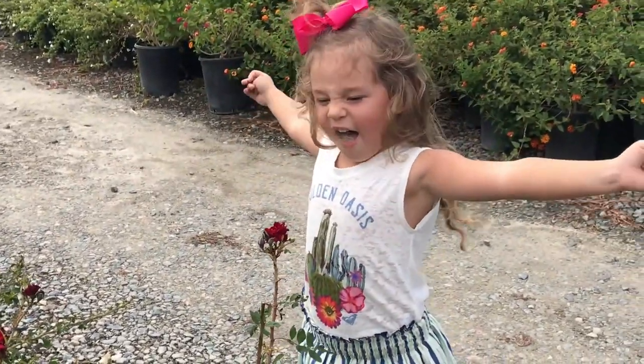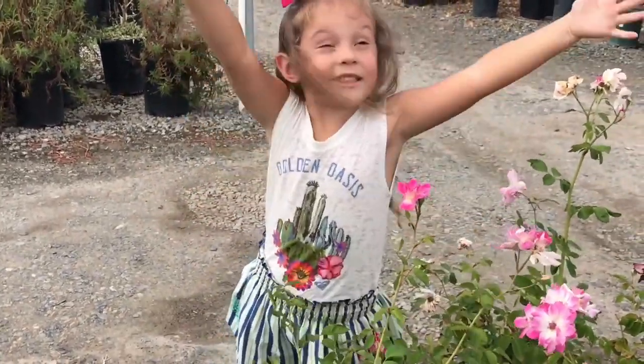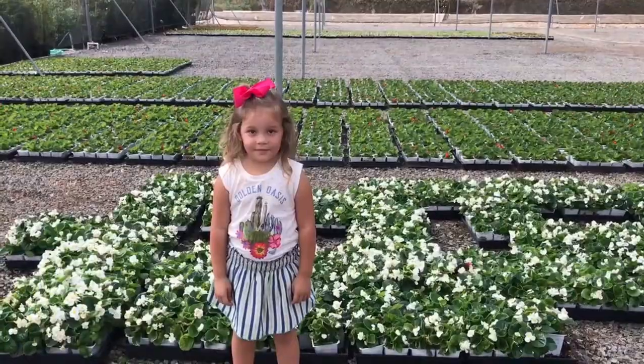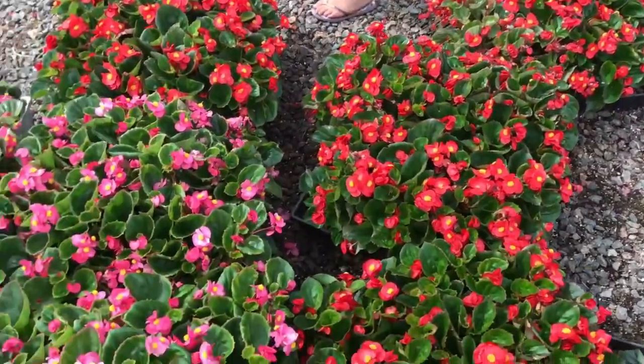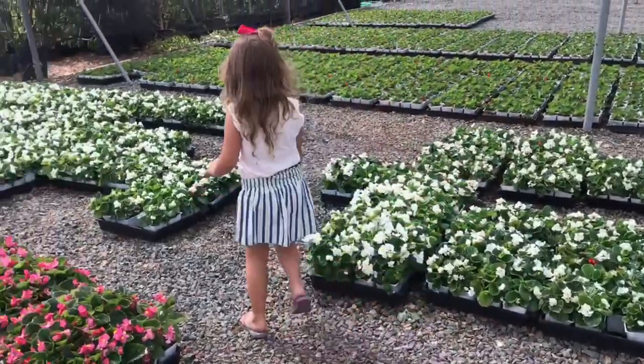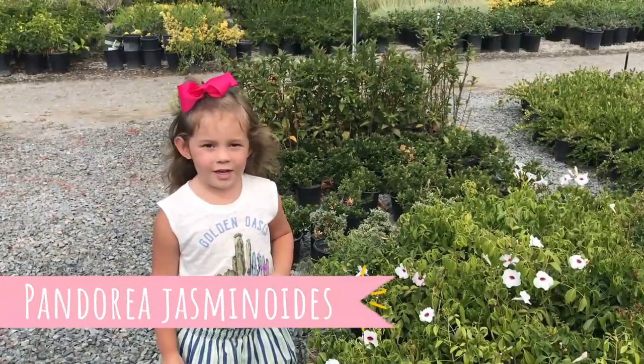Another red bag! Smells delicious! Now follow me! Look at these gorgeous beauties. There's red and pink and white. Over here — how pretty are these at the pink center?